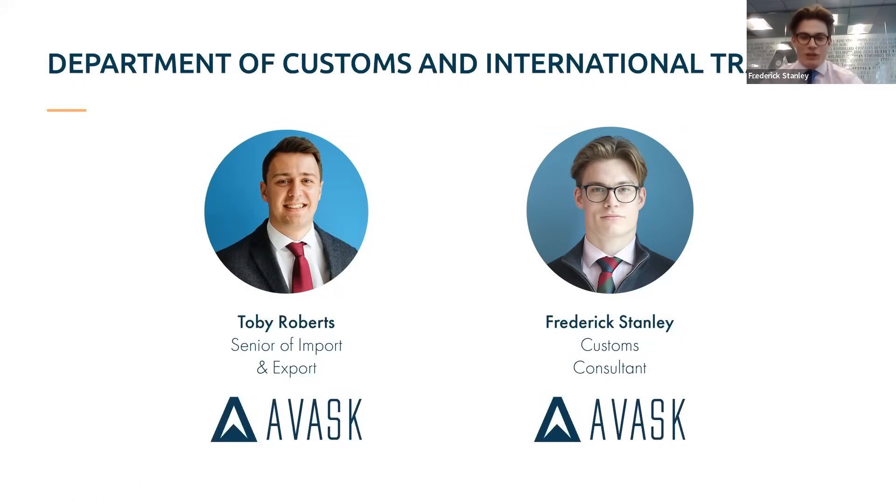Good morning, thank you everybody for joining. As Toby kindly introduced me, I am part of the customs department as well, and I very much focus on the onboarding and trying to find fitting solutions for our clients when they first come to us with inquiries.